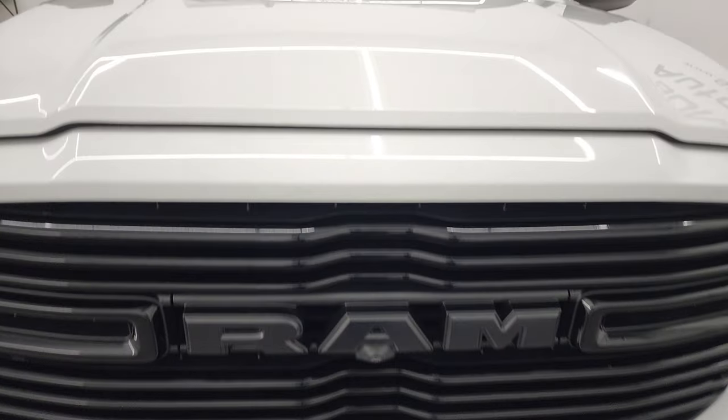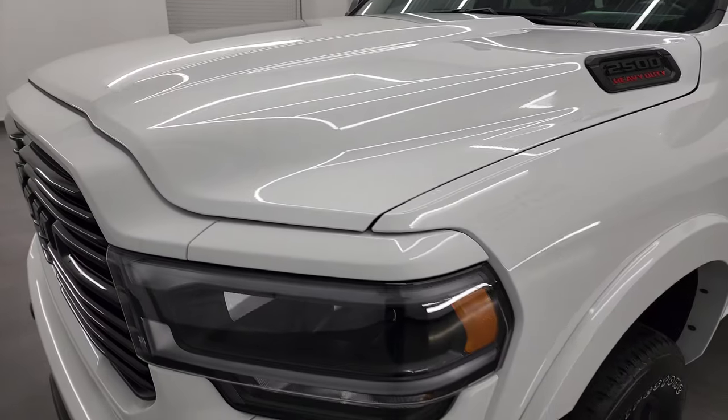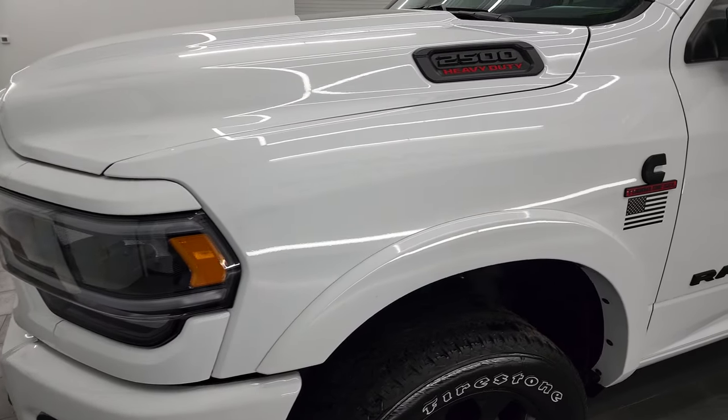I'm going to go all the way around in this video — inside, underneath, start it up, and take a look under the hood to give you the most accurate representation of the truck that I can.